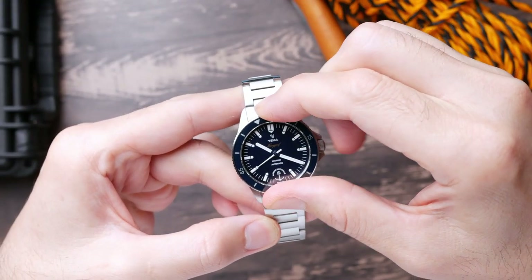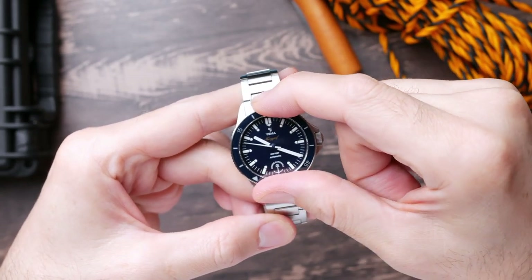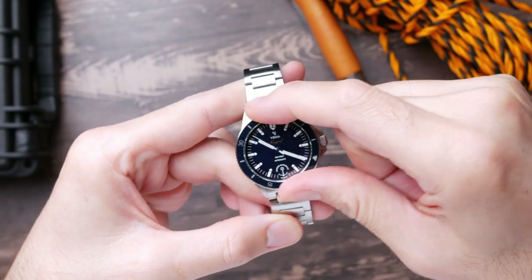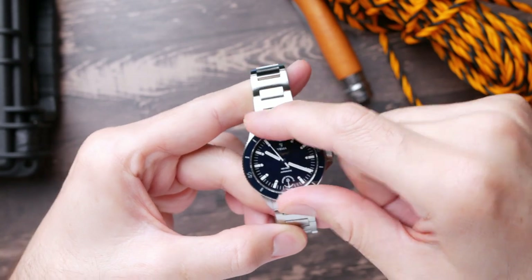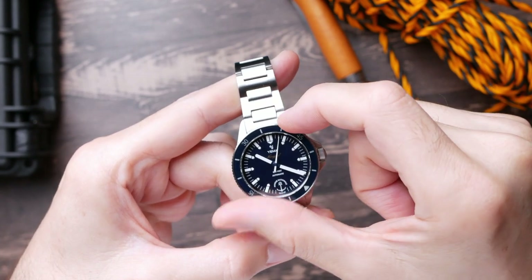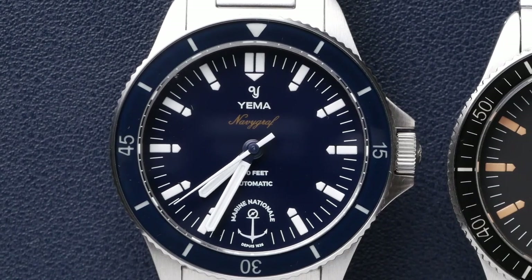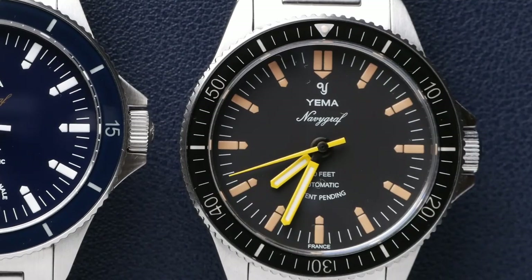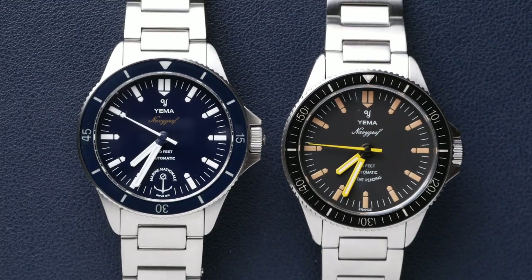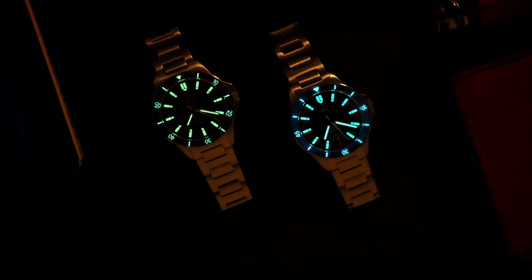Another interesting change: this version has a 120-click unidirectional bezel, whereas the Navigraph I have has a 90-click bezel. For most people that's going to be considered an upgrade — 90-click is an unusual choice that a lot of people don't like, though I actually started to really like it. The bezel indexing has also become much simpler on this Marine Nationale version. You only get markers at the five-minute intervals, with numerals at 15, 30, and 45, plus a triangle at 12 — whereas the original had every single minute indexed with numerals at every 10 minutes. I like this change; it cleans it up a lot and helps with legibility, especially after dark. It's something you might not notice at first but it makes a pretty big visual difference between the two watches.